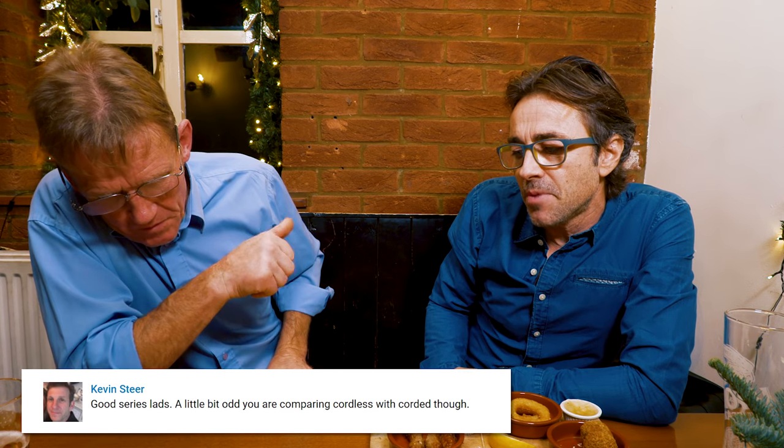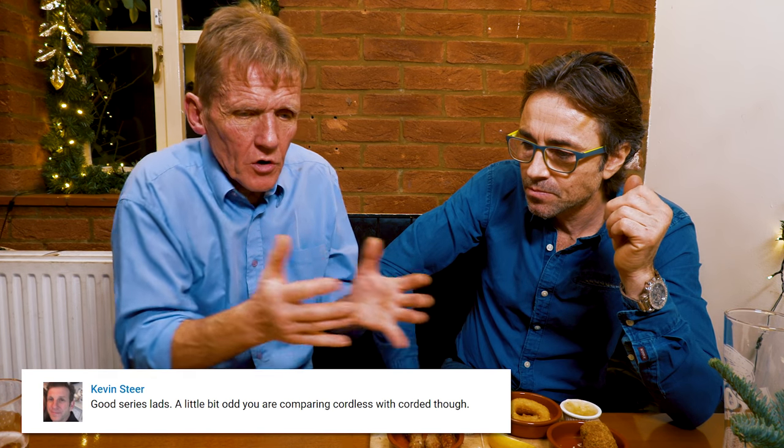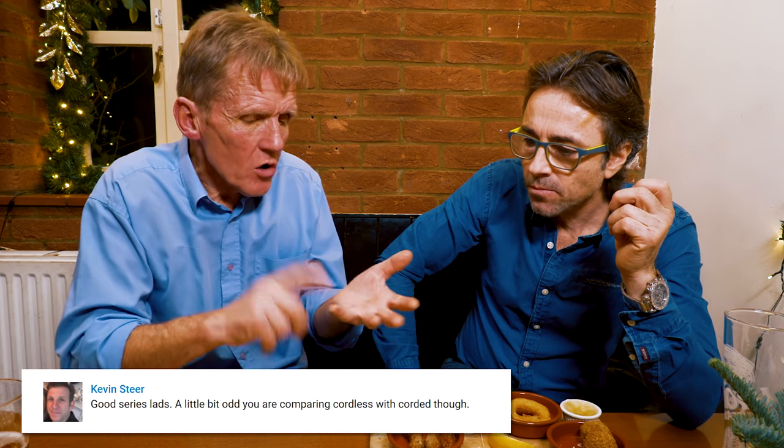Kevin Steer thought it was a little odd that we compared corded and cordless. But to me that is the information — which one runs better, is cordless as good as corded? That's where our reviews should be going.